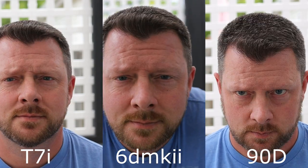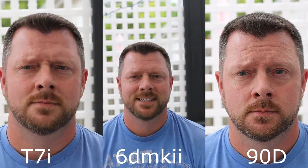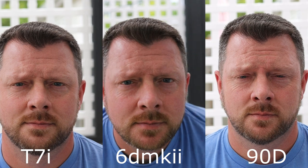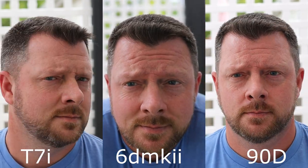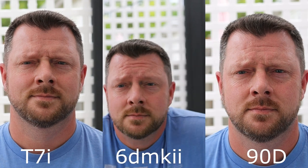Now let's look at video. The 90D has been proven to be way ahead of the other two in both 1080p and obviously its ability to shoot 4K. The T7i actually holds up really well against the 6D Mark II — I'd put those two neck and neck — but the 90D with its 4K capabilities and much sharper 1080p is just head and shoulders above the other two.